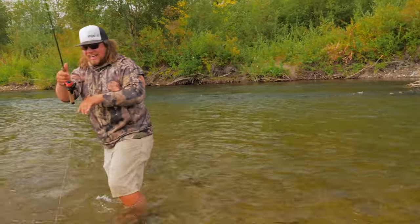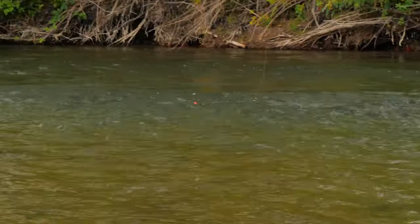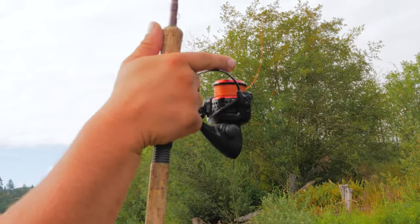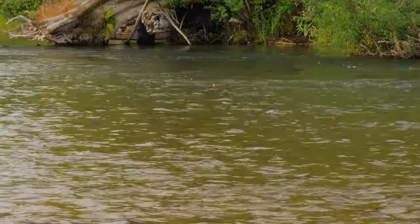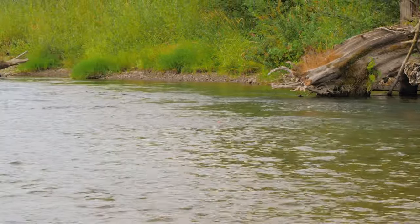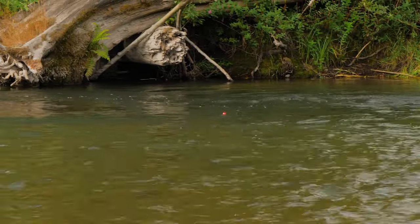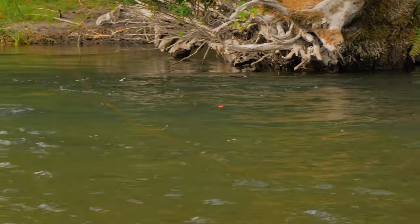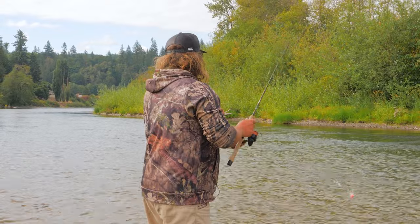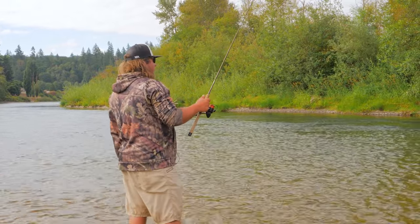Again, using that close-middle-far mentality like with the spinner — all my casts in a run start at the first place I think there's a fish, which is the first third of the inside of the river. Bobber down all day long! Now that I've made that inside cast, I move to midway across the river for cast number two — keeping my rod tip high, thumb in the air, as much line out of the water as possible, bail open, letting it slowly take line out to go downriver naturally at the same speed as the current.